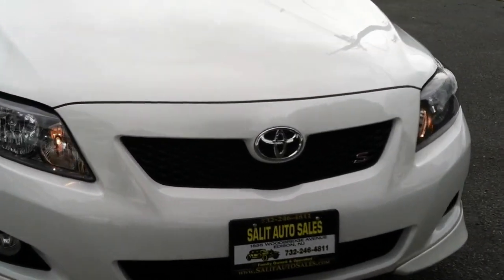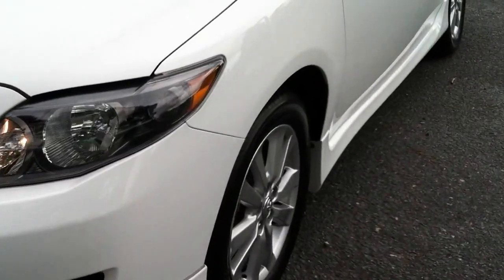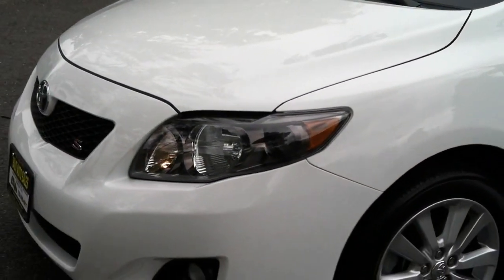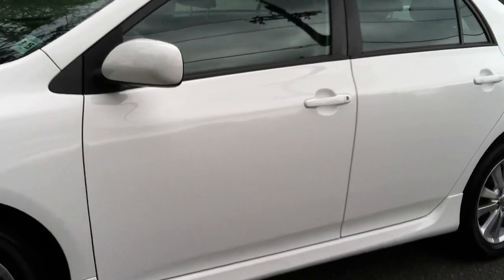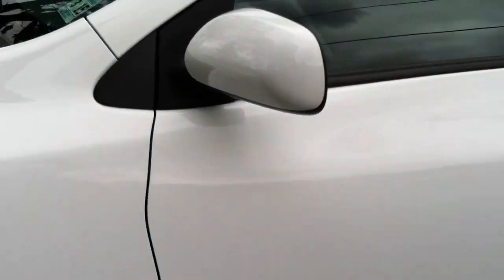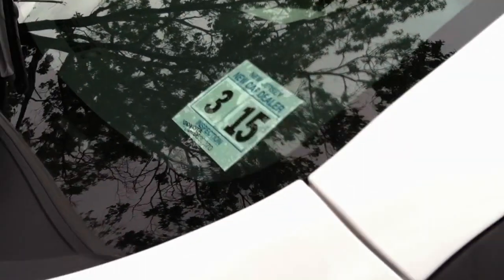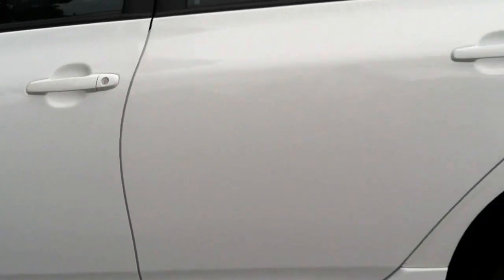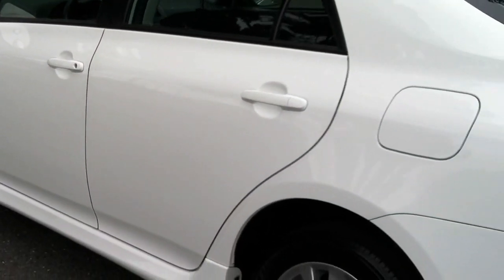Here we're looking at a 2010 Toyota Corolla S model with only 15,000 miles on it. The car is basically fully loaded with every option and it was never smoked in. Before we finish the walk around, I want to point out that for anybody registering this vehicle in New Jersey, you do have a new car sticker on it, good until March of 2015.